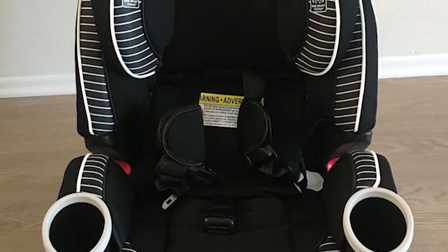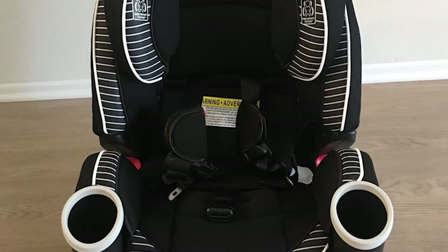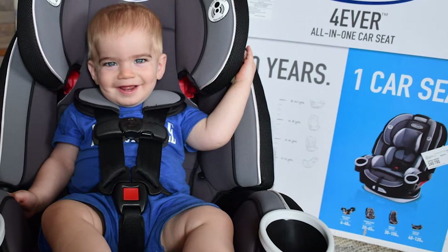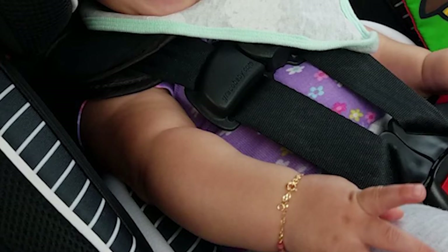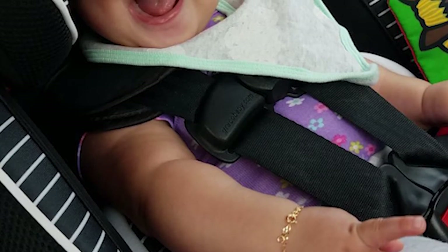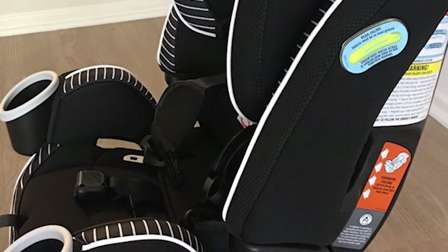When used as a rear-facing harness, the Graco Forever can accommodate children up to 40 pounds, as long as their head is at least one inch below the handle. When you switch it to a forward-facing harness, your child should be between at least 22 and 27 inches tall. Once they outgrow this stage, the car seat transforms into a high-back booster seat, appropriate for children up to 100 pounds and 52 inches tall. Finally, it can be used as a backless booster for children up to 120 pounds and 57 inches tall.